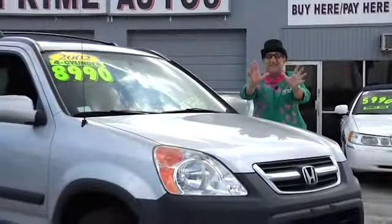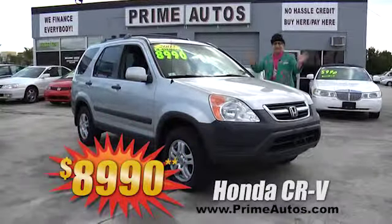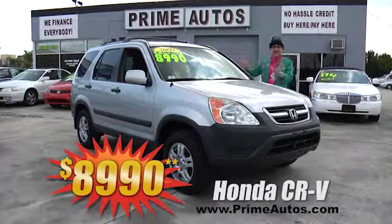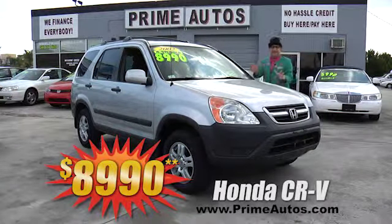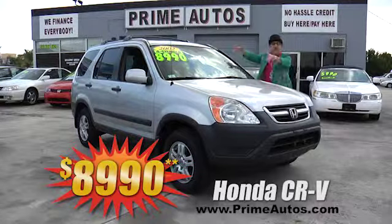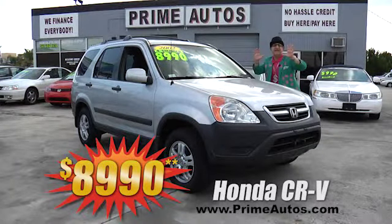Looking for a stylish and loaded 4-door SUV that's also fuel efficient? Well, come on down to Prime Motors for this Honda CR-V with the gas-saving 4-cylinder, easy automatic, plus moonroof, alloys, and all the toys for only $8,990.